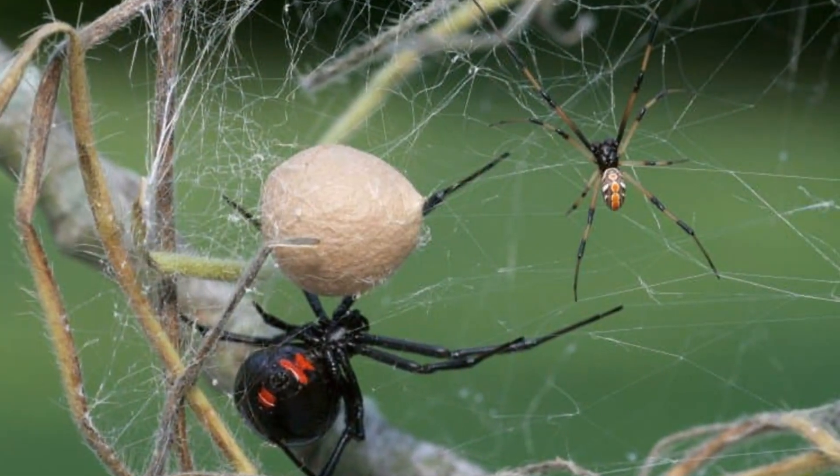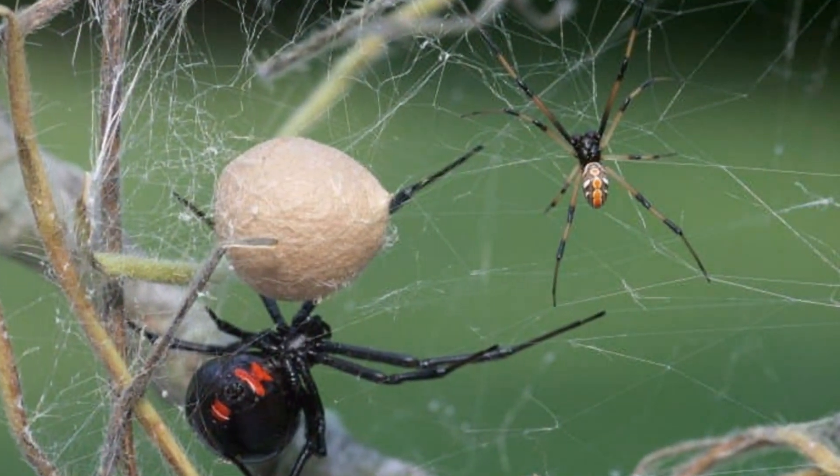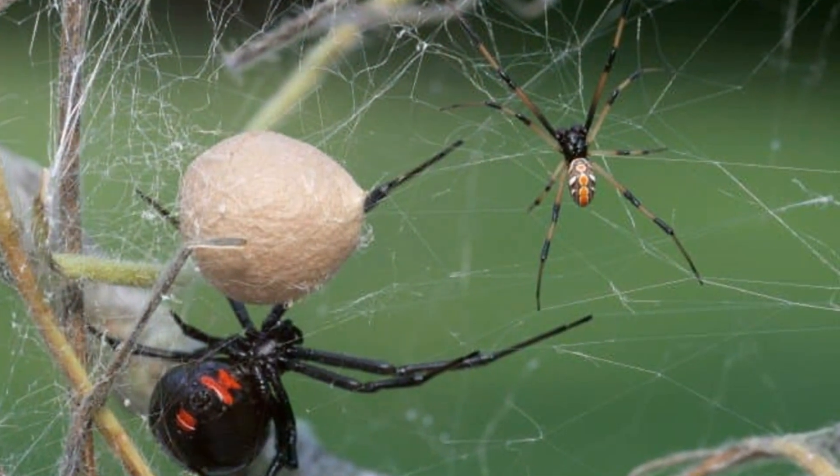Given their size — up to one and a half inches long, including legs — females are easier to spot than males, who are much smaller.